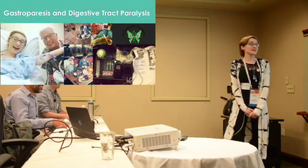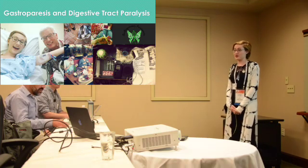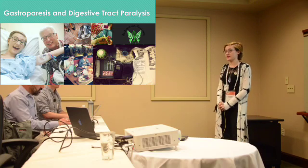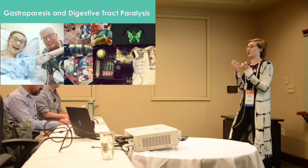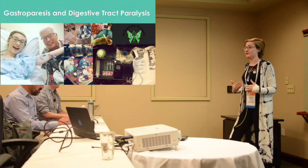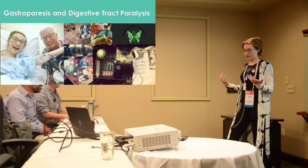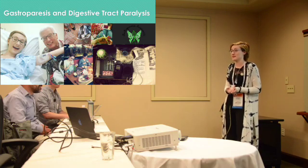My Parkinson's got really complicated right after I had my DBS. I developed a fairly rare co-disease called gastroparesis and digestive tract paralysis. What that means is that Parkinson's messed up my vagus nerve, and my stomach no longer contracts. My small intestine moves super slowly, so I can't eat any food. If I eat food, it gets stuck in my stomach and I throw it up — sometimes food from four days ago. My stomach just doesn't work, so I lost a bunch of weight because I wasn't able to get any nutrition.